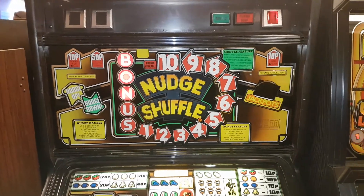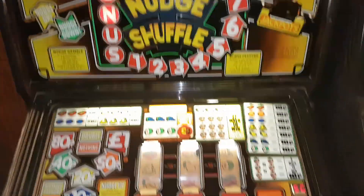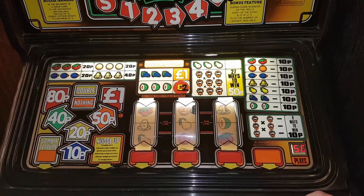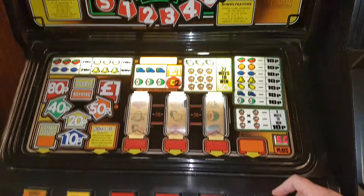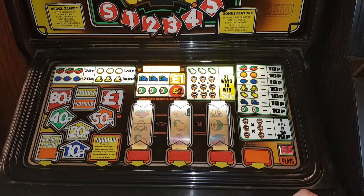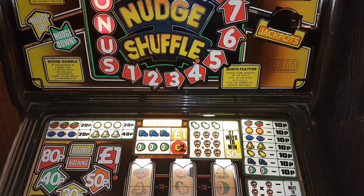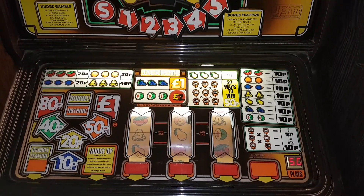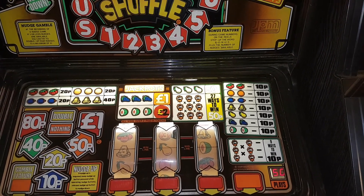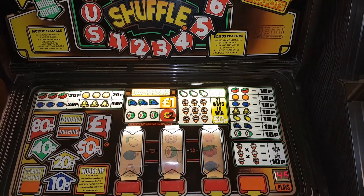We're going to do a 50 credit challenge on this classic beast called Nudge Shuffle, which is a JPM System 80 machine housed in a JPM 1981 SRU cabinet. This is one of the very earliest System 80 machines. Hooper Stepper came out roughly the same time, back in 1981, and this is a five pound eighty two pound jackpot.